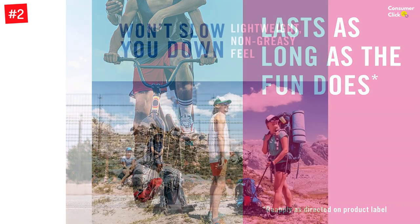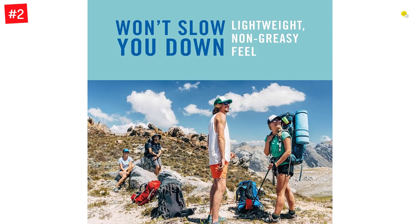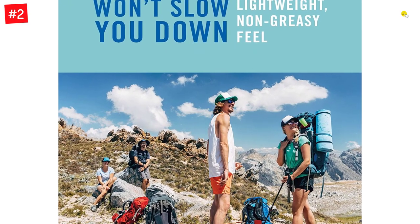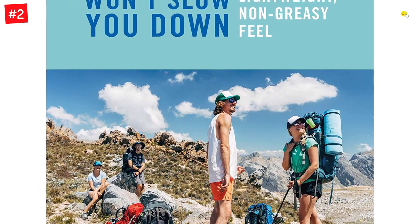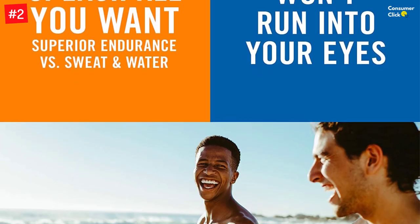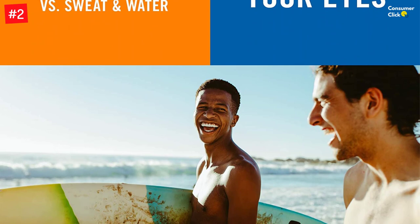This sunscreen that smells good is water and sweat-resistant for up to 80 minutes before it needs to be reapplied. It's completely safe for you and the environment as it contains no oxybenzone or octinoxate. From family fun to hardcore competition, this sunscreen provides strong sun protection that stays on so you can play on.